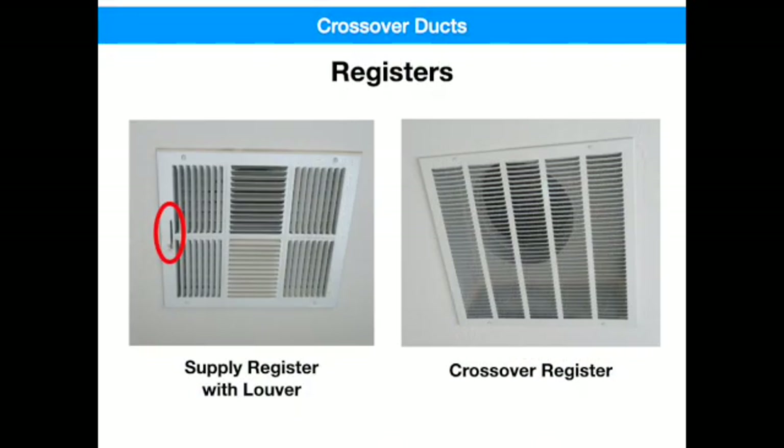I don't expect you to perform this test to determine which ceiling register is attached to your crossover duct and which one isn't. You can usually confirm this by just taking a good look at them. Supply registers have louvers or controls on them and usually are the farthest from the door, while the crossover registers have no louvers and are usually the closest to the door.